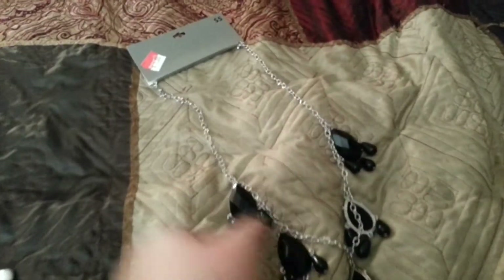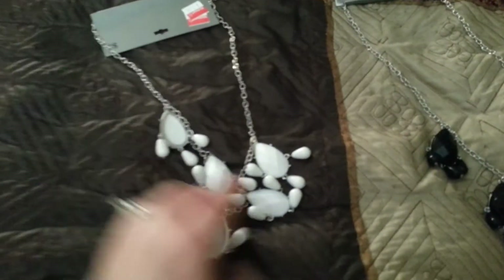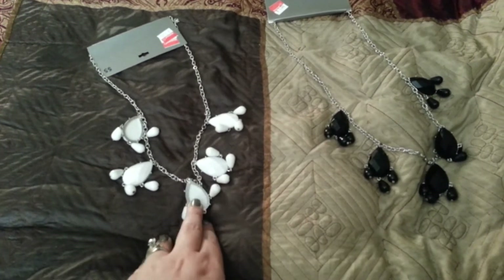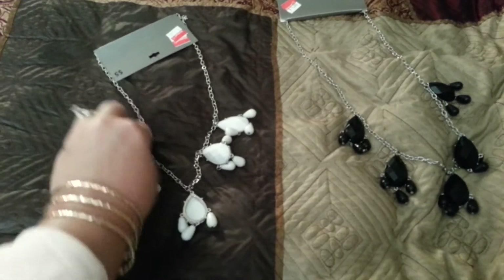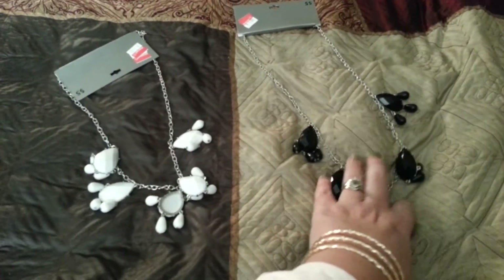Last but not least, I found these bib necklaces. These were regularly $5, but they were on clearance for $1, so I was happy about that. I got a black one and a white one — the white is on a silver chain, so it's white and silver, and then black and silver. A lot of my other bib necklaces and statement pieces are gold, so I was happy to get the silver ones so I can switch it up instead of wearing gold all the time. Though I do love gold as well.